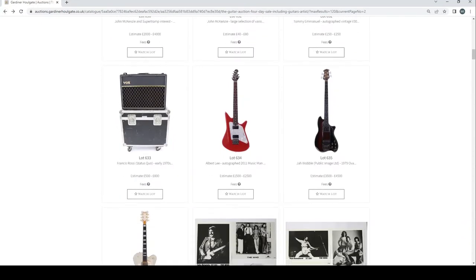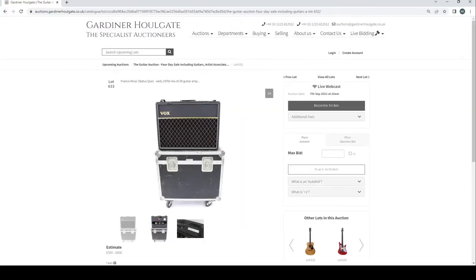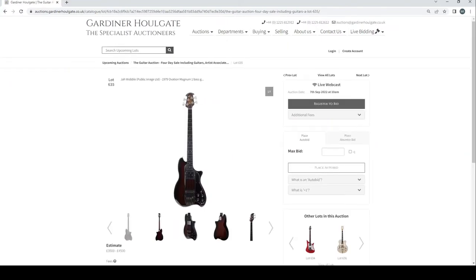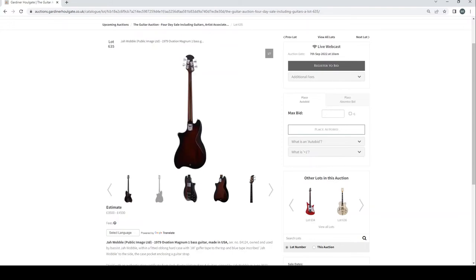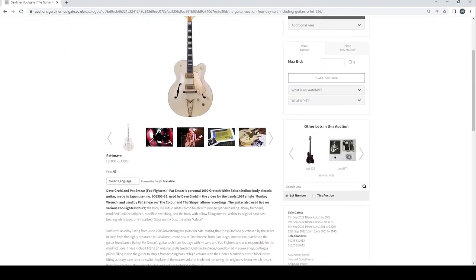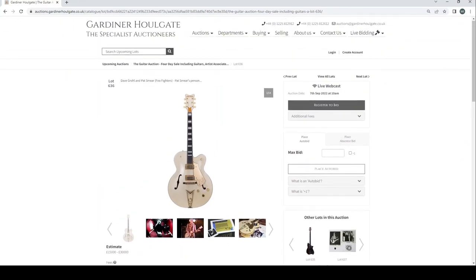More John McKenzie items: a 2014 Fender Marcus Miller Bass, a Fender Jazz Bass Plus, and a 1970s Fender Precision — estimate two to four thousand, fairly substantial. Then Tommy Emmanuel with an autographed vintage V300 acoustic guitar. Francis Rossi of Status Quo has what looks like an early '70s Vox AC30. Albert Lee has an autographed 2011 Music Man guitar. Jah Wobble of Public Image Ltd has a 1979 Magnum bass guitar — one of my favourite-looking bass guitars, I think these are pretty awesome. And Dave Grohl and Pat Smear of Foo Fighters have a white Falcon hollowbody — estimate fifteen to thirty thousand, fairly substantial.